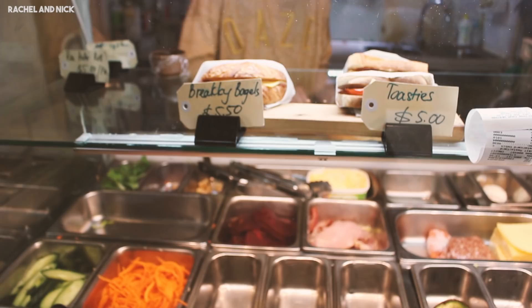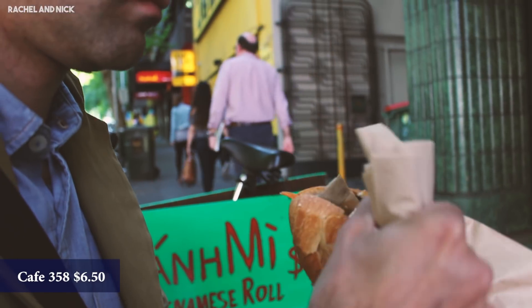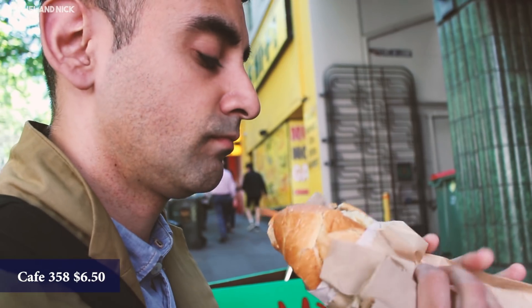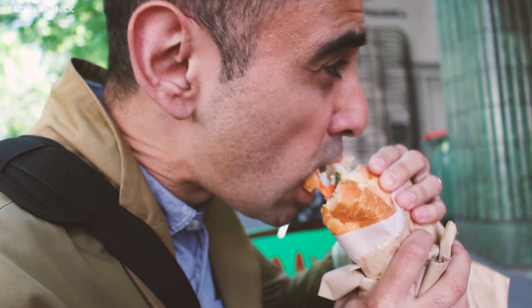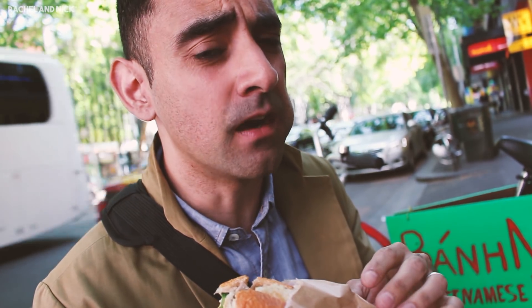Here we are about to try banh mi, which is another great cheap eat at only $6.50. It's really yummy. If you like Vietnamese food, come with us and try it out. Melburnians love their banh mi and this little store in the CBD is a great place to get your Viet food of choice. That's one good banh mi, guys.